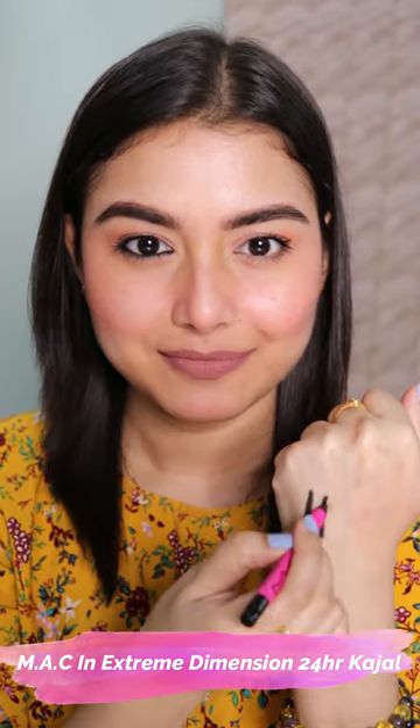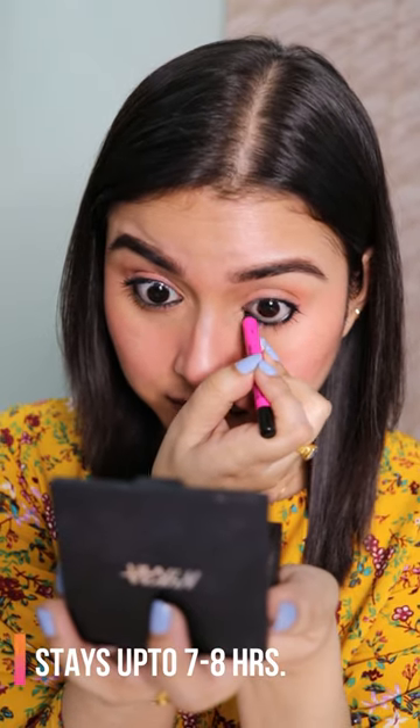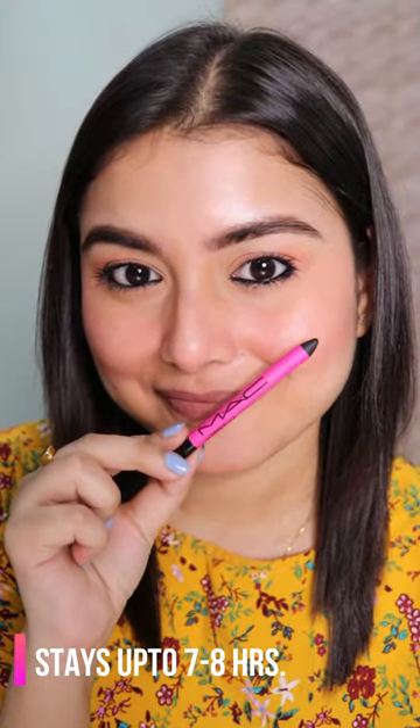Now let's move on to the MAC one. This is the blackest black kajal I have ever seen. It's not as creamy as the Plum one, but it has the right amount of consistency. It doesn't tug or pull, it glides effortlessly, and it looks stunning on the eyes.